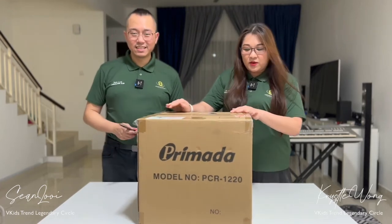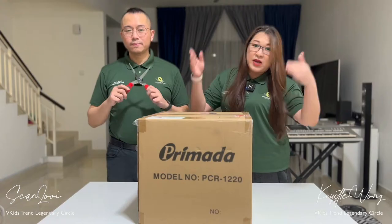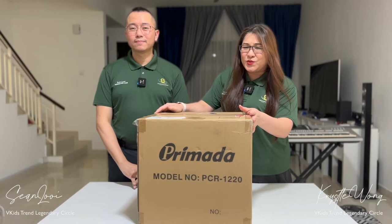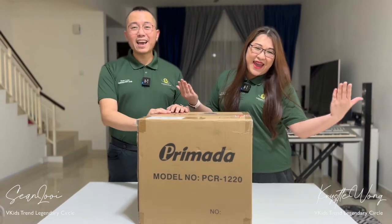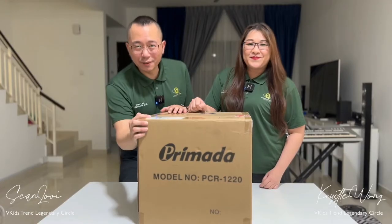Let's not waste time and go straight directly to the unboxing. Before we do the unboxing, first we would like to thank VKids Trends for giving us this opportunity. Thank you to VKids Trends founders Dr. Vivian, Dr. Denise, and Dr. Eric for your wonderful gift.